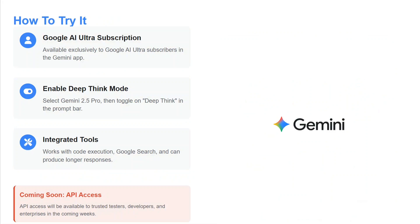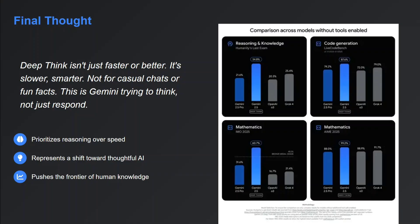How to use it? You require a Google AI Ultra subscription, then enable Deep Think mode, and integrated tools can be used. API access will be coming out soon.